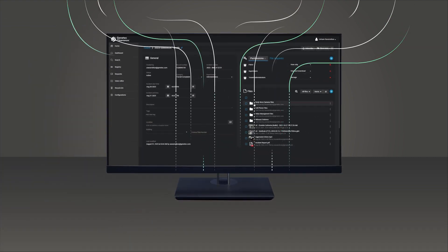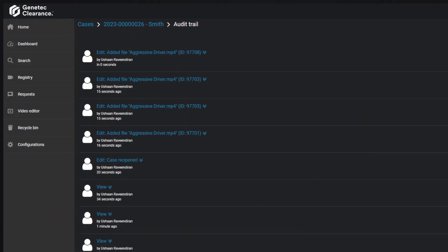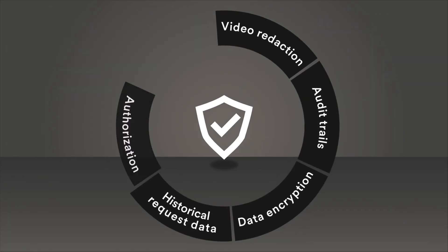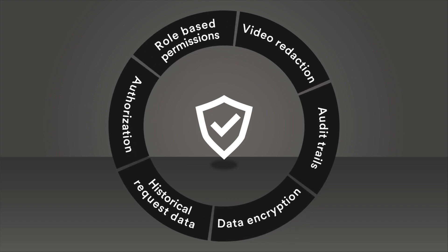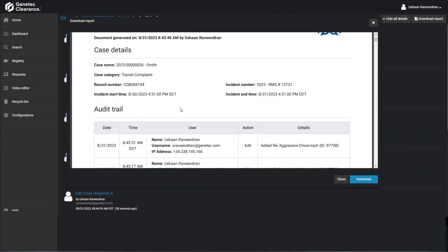While aggregating evidence from various sources, ensuring its integrity is key to completing investigations. Clearance ensures compliance with security and privacy guidelines by implementing customizable data management policies tailored to each organization's governance requirements.